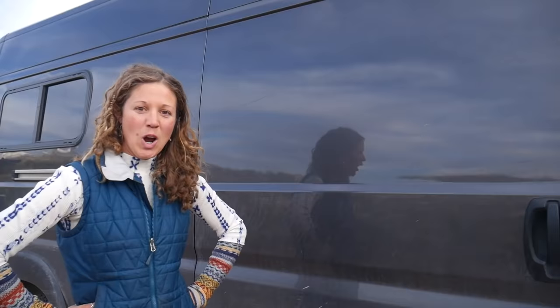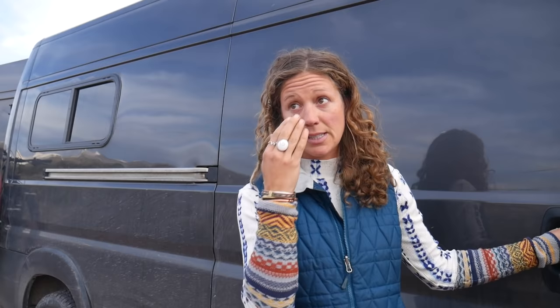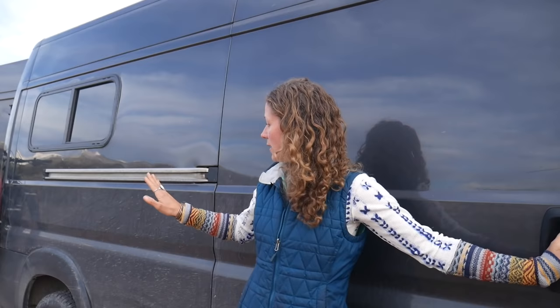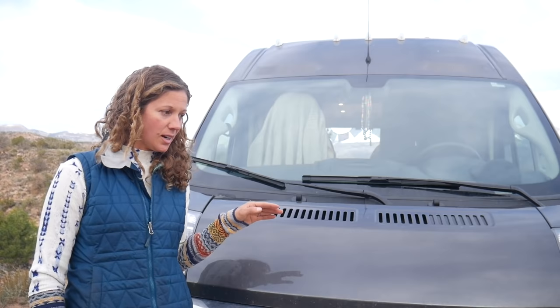So it's a Ram ProMaster — I got it in 2019. I went with it for mainly two reasons: one, it is front-wheel drive, which means the front wheels are pulling the back wheels. The other main reason is it's the widest of the vans, so I have my bed width-ways in the back, which allowed for two extra feet of living space inside. We've been stuck in snow and sand a couple of times, but it's all been due to driver error.